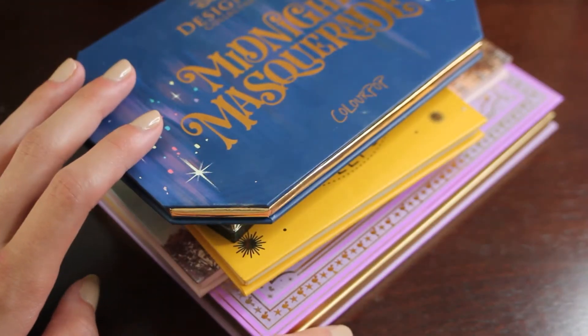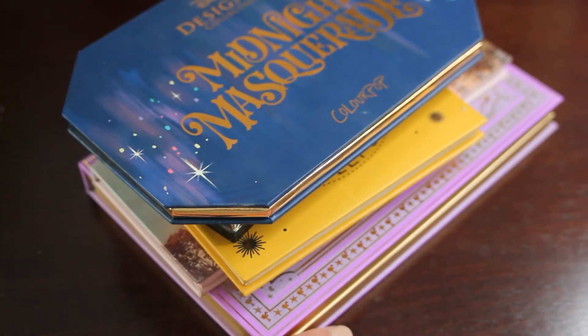Hi everyone, welcome to my channel. So today, as it is the first Tuesday of the month, I am going to be updating my eyeshadow roulette project.